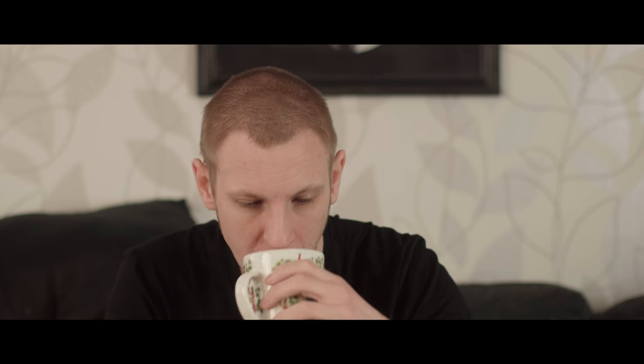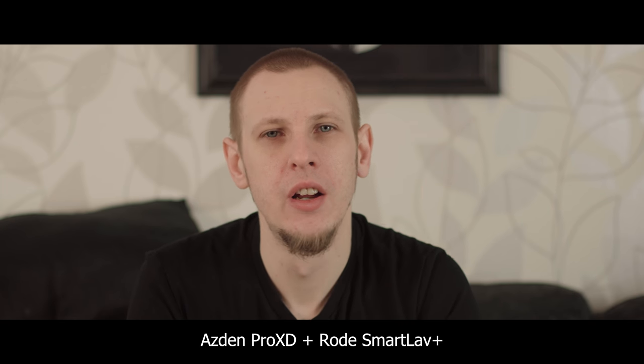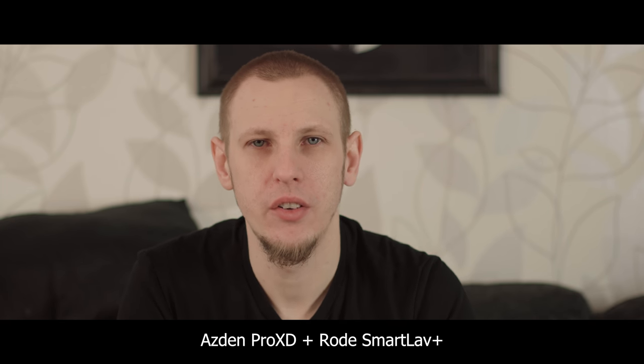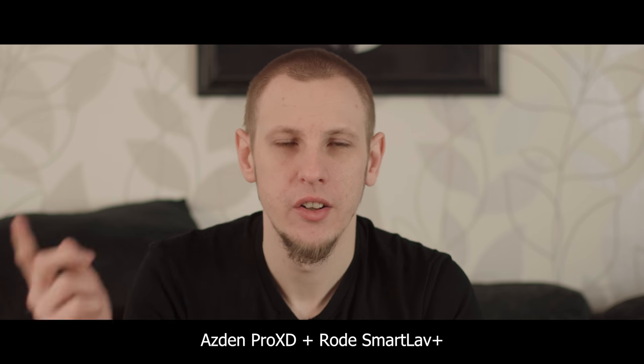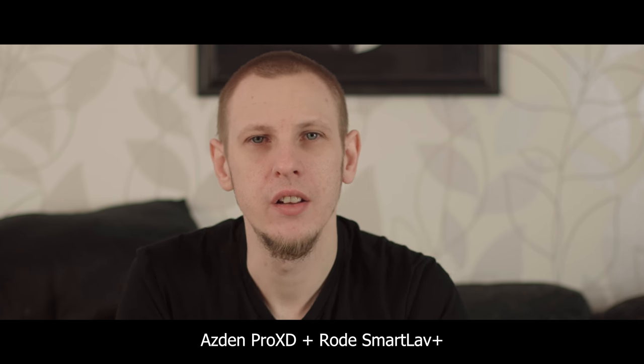Anyway, time to go back home because I am freezing my hands off. It's bloody cold outside. But today I'm testing out two different sound setups. The first one is the Rode SmartLav Plus going through the Azden Pro XD wireless transmitter system straight into my Canon C300, which is currently filming me.